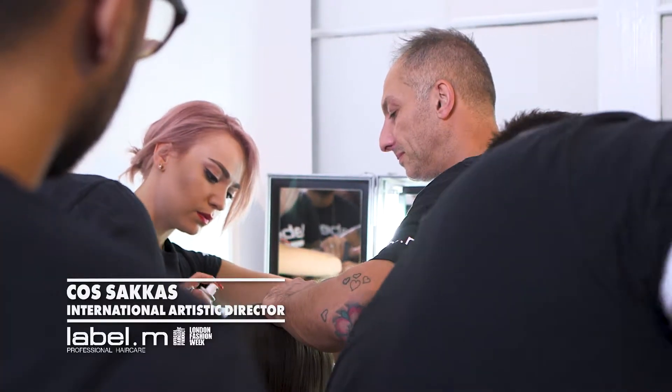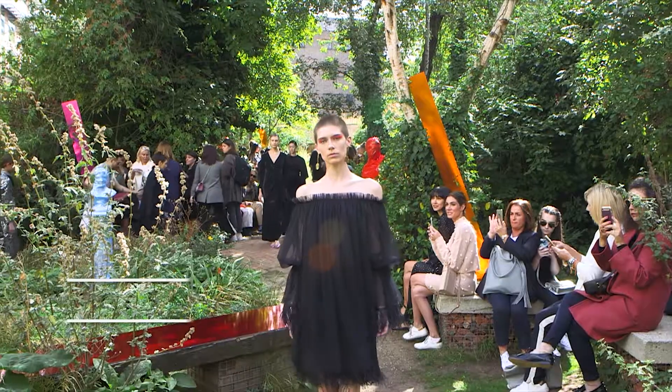Hi, my name's Cos Sackas, International Artistic Director for TONI&GUY, and today we're backstage for London Fashion Week at Osman.